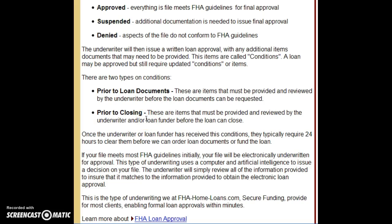A good example of a prior-to-docs condition: your ID is illegible and we need an updated one. Or you need to bring money to the closing — we can see you have it, but we want to confirm it's coming from the specific bank account on file. For instance, if you gave us a Citibank statement but you draw closing funds from a Chase account we don't have on file, that won't work. That would be a prior-to-closing condition.